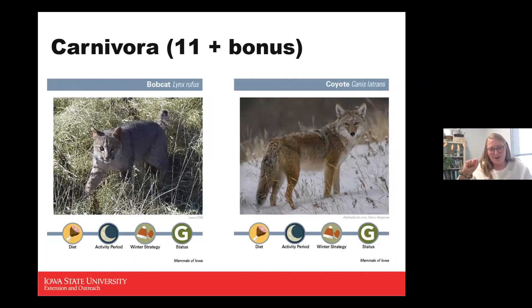The bobcat is a great conservation success story — at one time pushed out of Iowa due to over-hunting and habitat loss, they were completely gone from the state and then reintroduced. Now they are a game species, a great success after reintroduction in the 1990s. They're carnivores eating smaller mammals, active at night, and active during winter. The coyote, another very common one, is also a carnivore, nocturnal, active during winter, and a game species — one of Iowa's top carnivores.